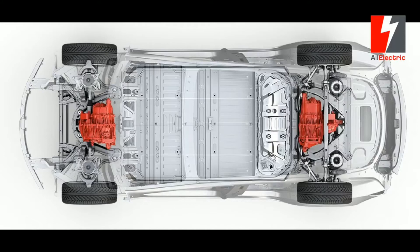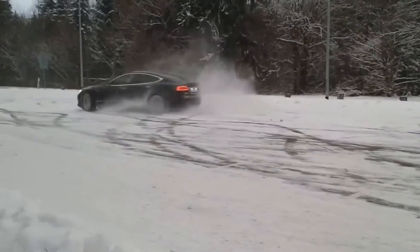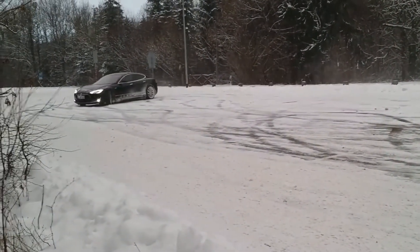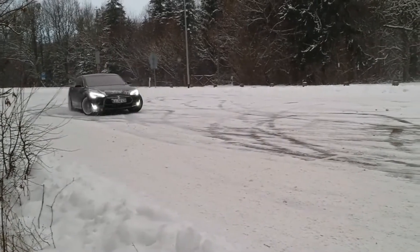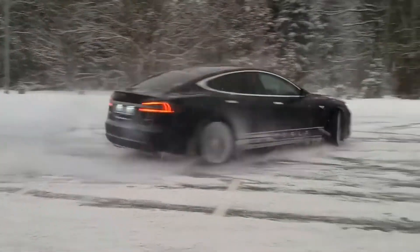Here are the other details of the Model 3 performance version announced last month: range of 310 miles, 0 to 60 miles per hour acceleration in 3.5 seconds, top speed of 155 miles per hour, and a price of $78,000 without autopilot.